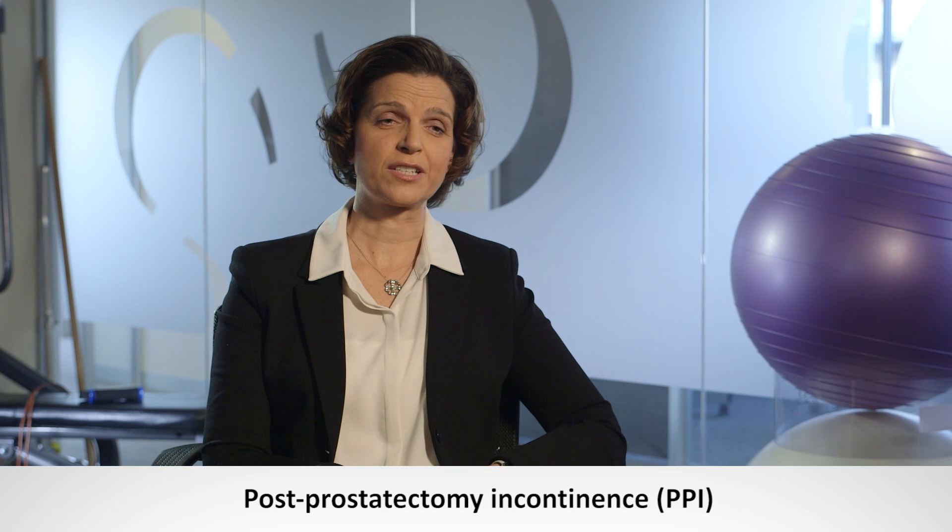Urinary incontinence is a common problem for men after surgery for prostate cancer and it can have a huge impact on quality of life. It's often called post-prostatectomy incontinence, or PPI, and it occurs following radical prostatectomy for the most common male cancer — prostate cancer.